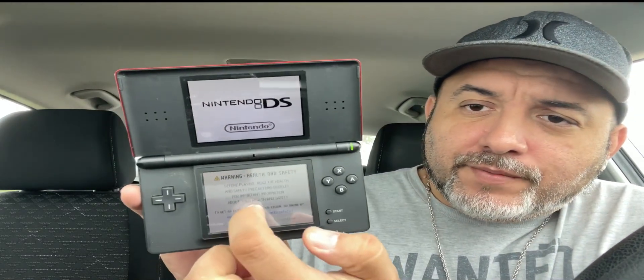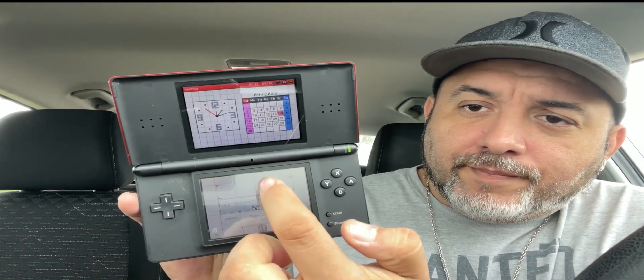The Littlest Pet Shop game does work. I tested it — these systems are a bit weird; I had to turn it off and back on for it to read the game, but it works. Pretty cool. Nintendo DS confirmed working, so let's jump into the 3DS.